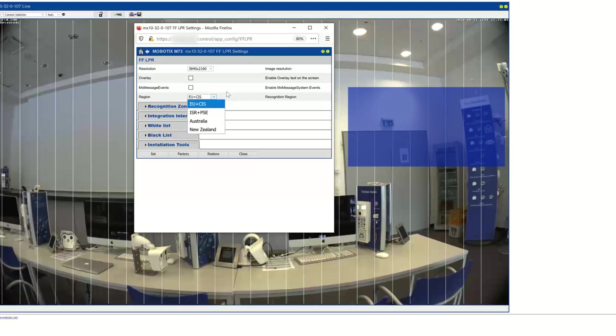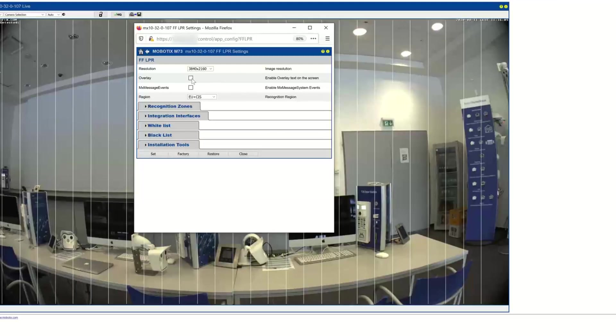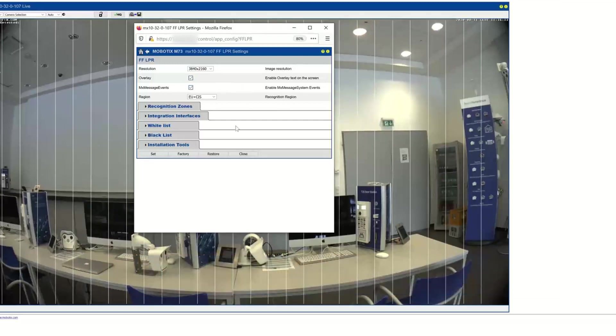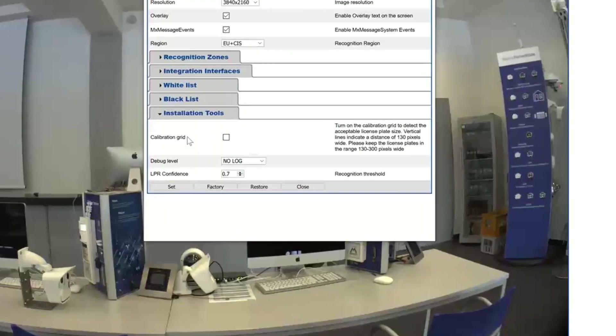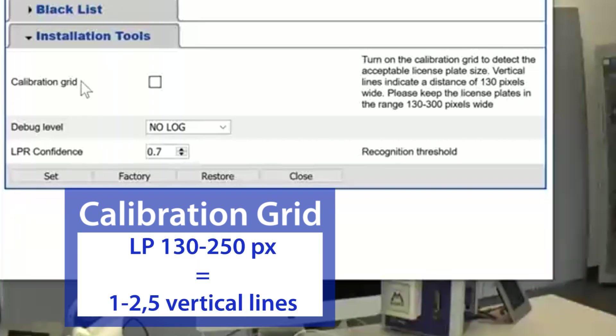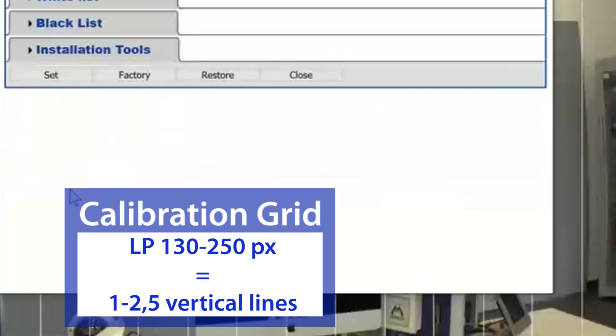Check for region choice. Activate overlay and MX message events to use with the Mobotix system as usual and send messages. Apply the calibration grid vertical lines for a minimum size of the license plate of 130 pixels — the distance between two lines — and maximum size 300 pixels, approximately 2.5 lines.